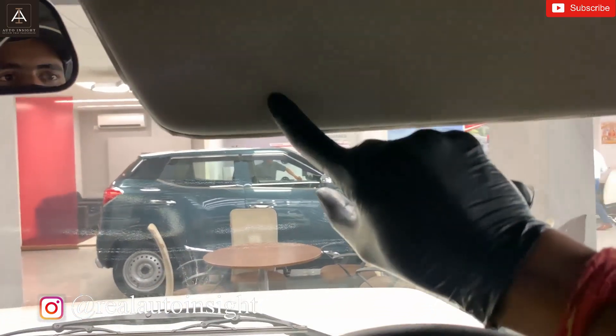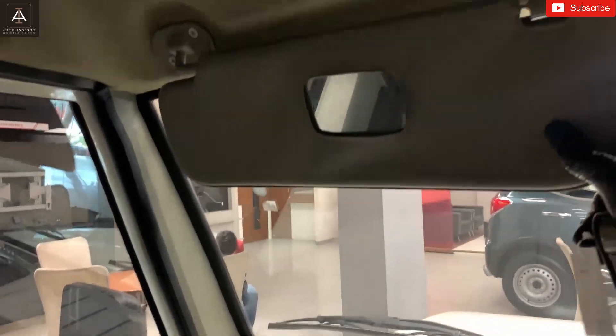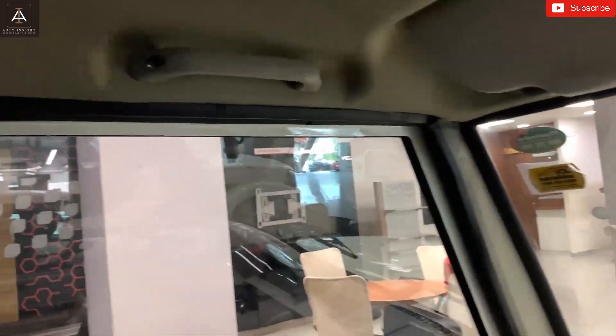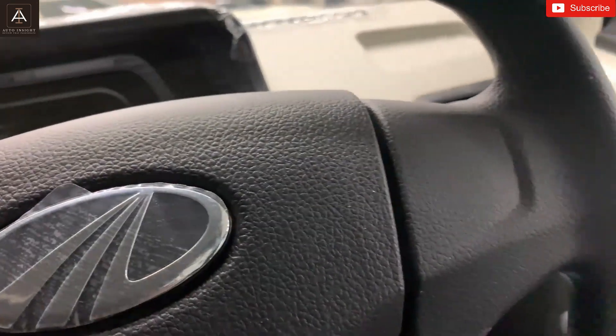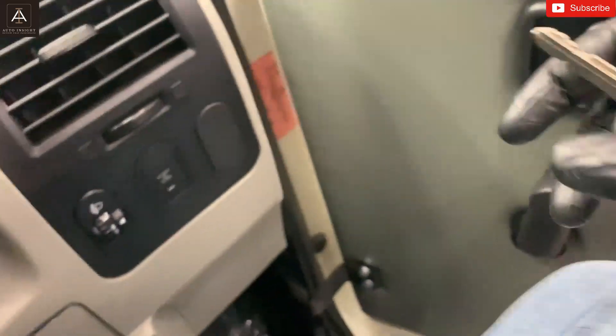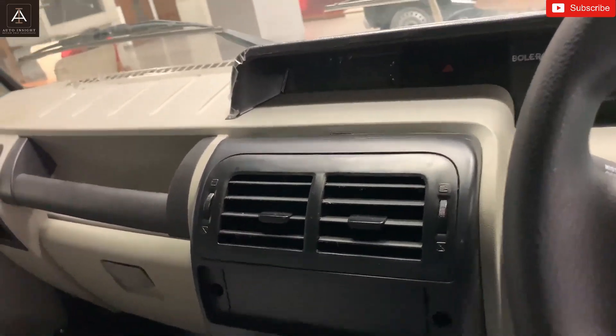There is no sunroof over here and I don't believe there is one elsewhere either, but you do get a vanity mirror, which is a good touch. Over here you get the grab handle for the co-passenger, but unfortunately there is no grab handle on the driver's side — I wish they had provided one. Let me put the key in the car.